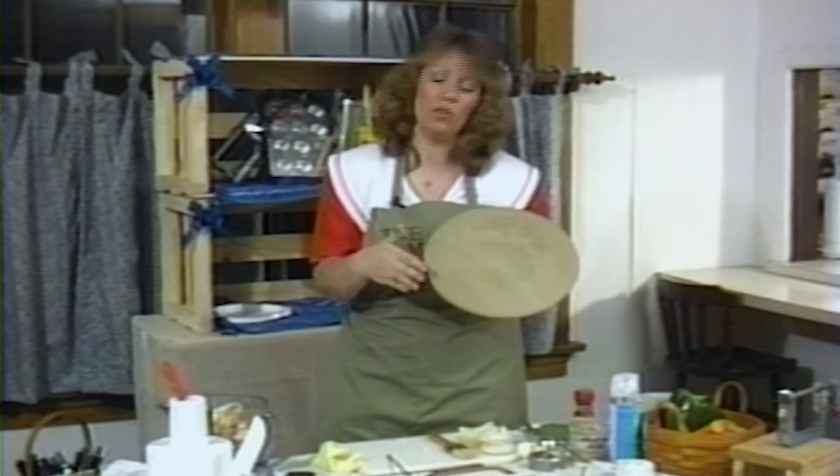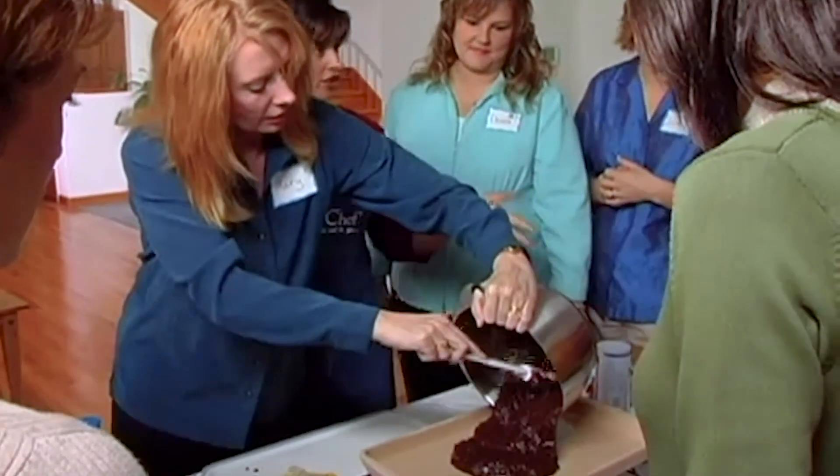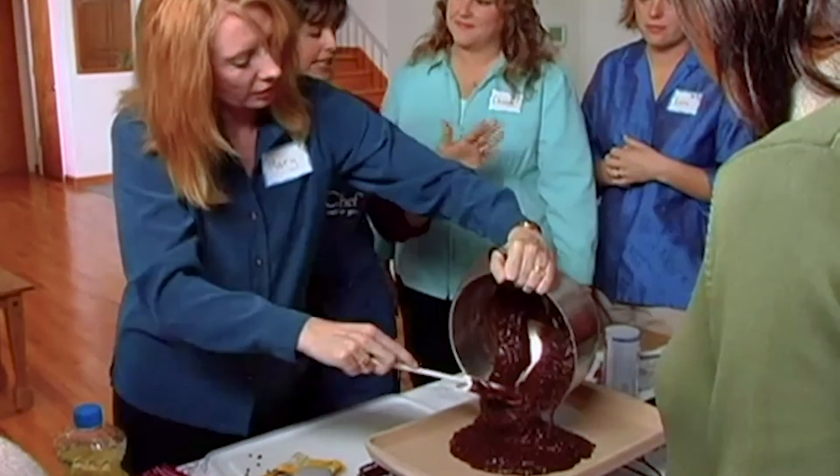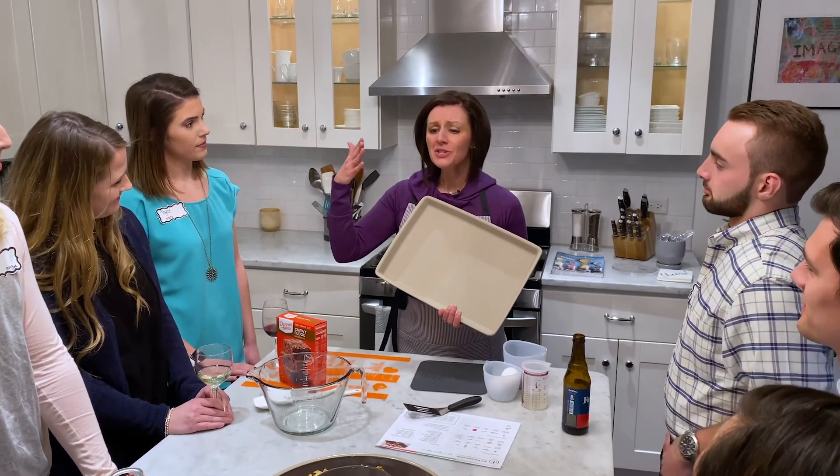We always want to make the products the best they can be. And the beautiful thing about the stoneware is, with it being in the line for so long, there was such a deep well of information to bring forward. We were able to incorporate a lot of that into the new product. Keeping the consultants' needs, keeping the users' needs at the center of what we're doing, always allows us to keep a good eye forward of where we want to go and the problems that we want to solve.